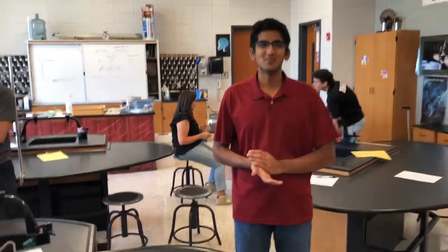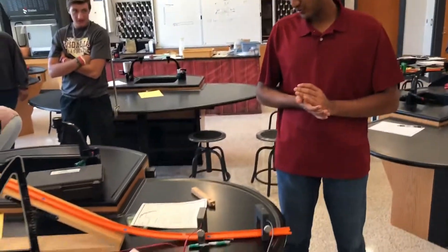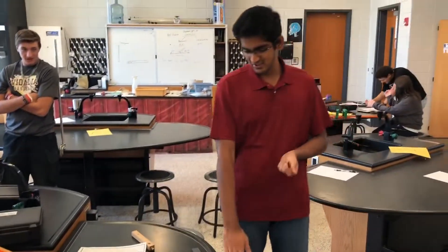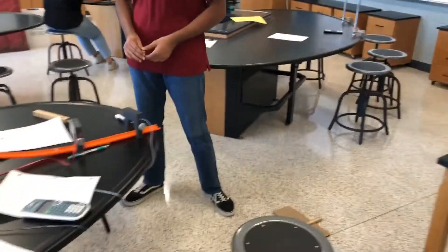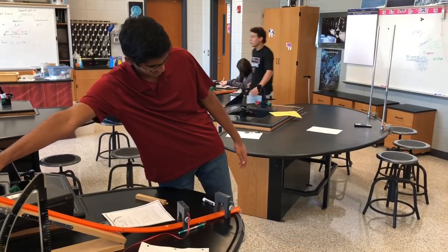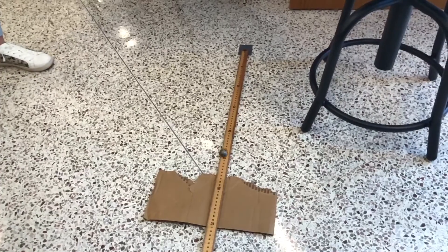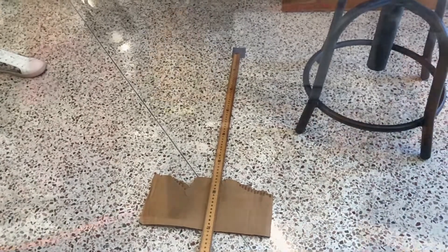So we predicted that our ramp will go 0.85 meters, for 0.4 seconds, from an 83 centimeter height. We're going to launch it right now and see how far it goes. We land about 84 centimeters.